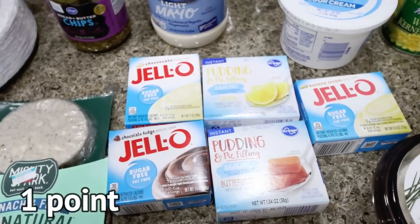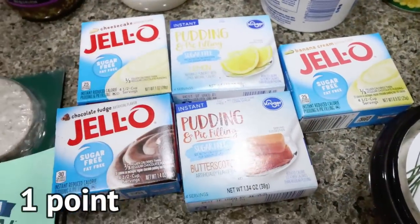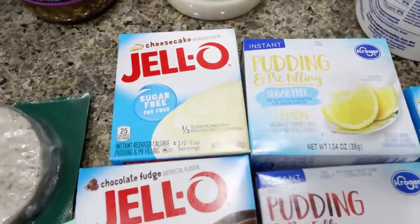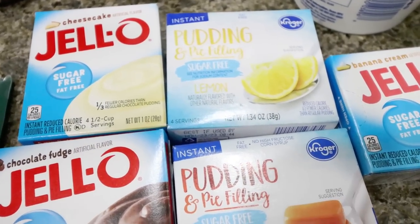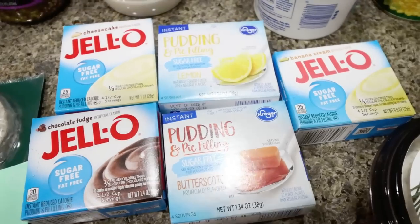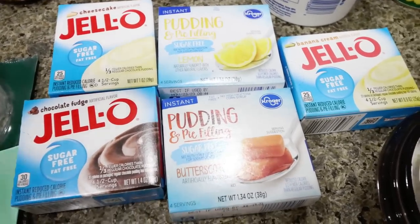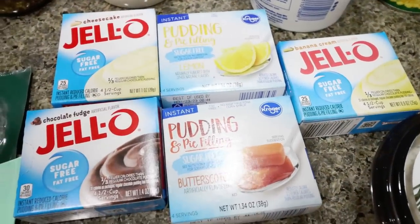Tell me you love protein pudding without telling me you love protein pudding — I stocked up on Jell-O puddings. They were out of vanilla, which was a bummer, but I grabbed sugar-free cheesecake, sugar-free lemon — I hadn't seen that before and I'm really excited for it — banana cream, butterscotch, and chocolate fudge. This will tide me over, and next time I shop I'll grab some sugar-free vanilla. Protein pudding is a staple in my life.